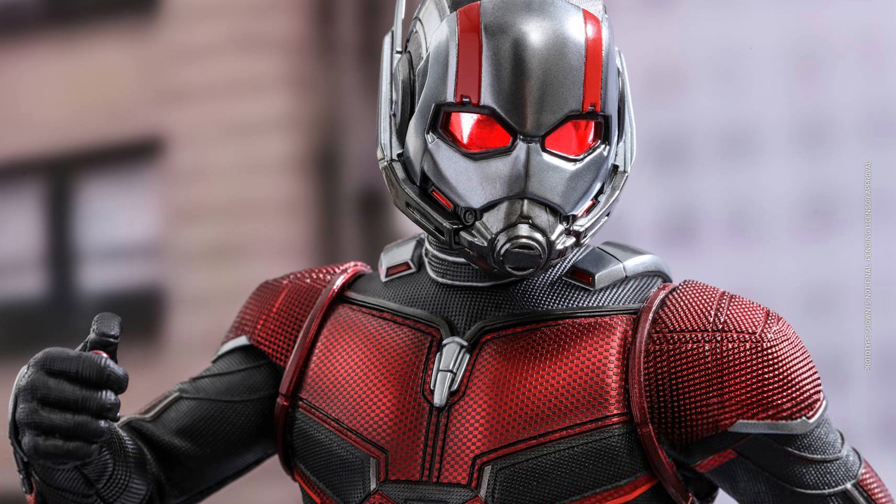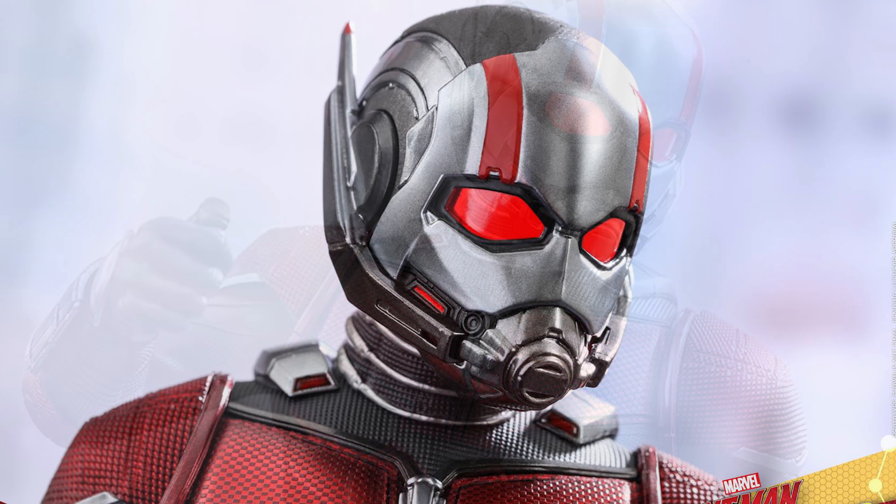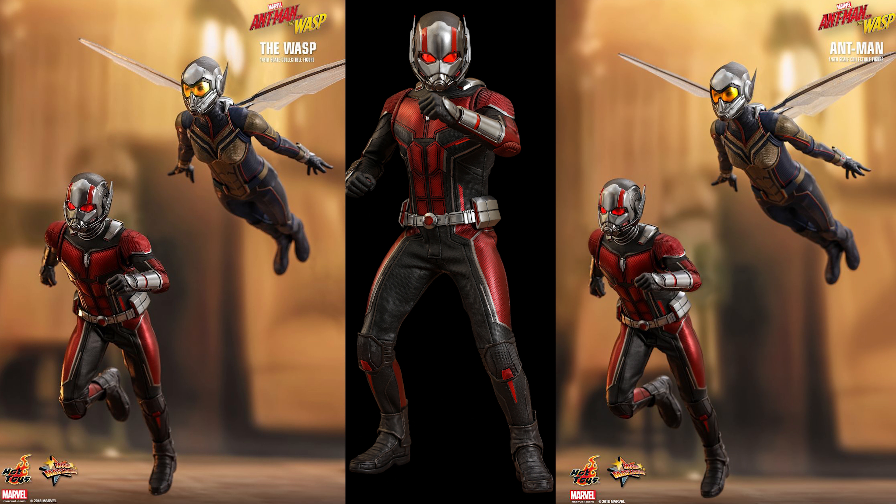Thanks for watching, everyone. Leave your comments in the section below and tell me what you think. Were you able to get this before it sold out? Have you hunted it down? I did the video of the Wasp a couple of days ago — they almost go hand in hand, like the team of two that you need to have together.